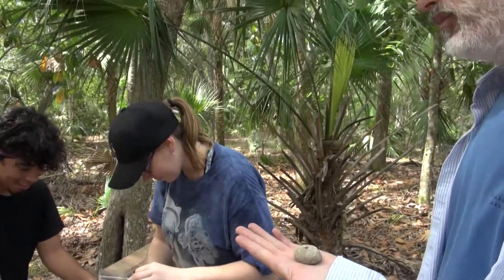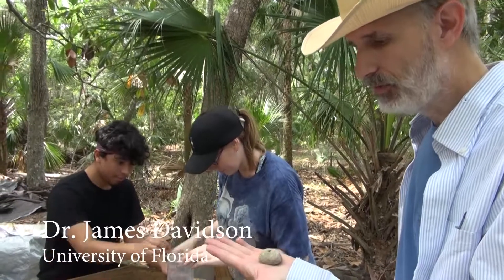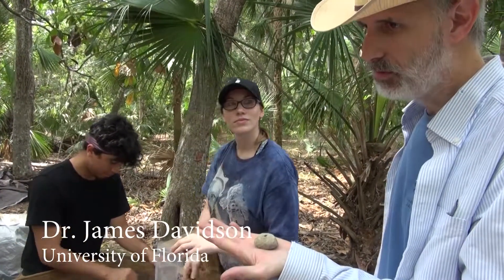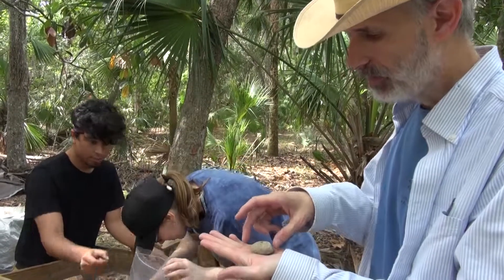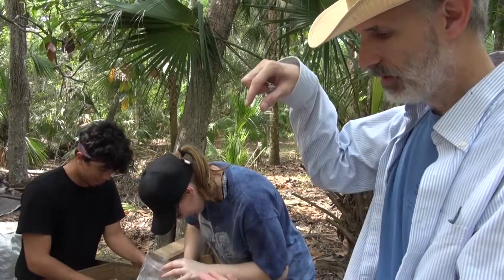We don't know if they were made of local clays or made from clays from South Carolina. We're going to do clay sourcing using isotopes to determine whether or not they're local or non-local clays, but they were used to take raw cotton and turn it into thread using a drop spindle.